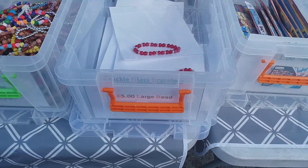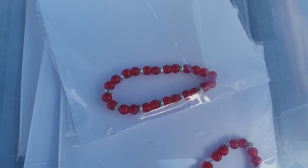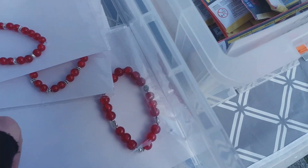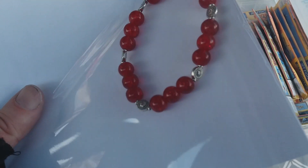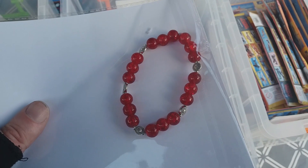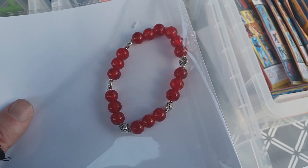First of all, as promised, we've got the grass braces here today — just to show the red one, a small bead one, and there's a large bead one here as well. That's the larger one, and that retails at five pounds. These are 10mm bracket grass beads with bead silver placer spacers.